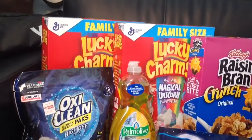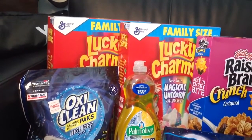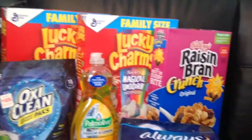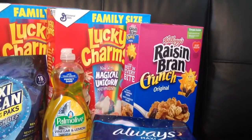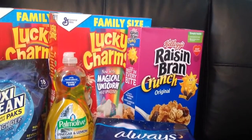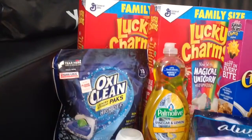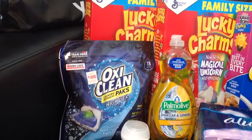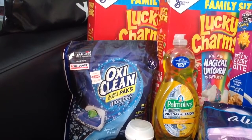The two boxes of Lucky Charms cereal that you see is $4.25 each, and there's a $1 coupon when you buy two. The Raisin Bran Crunch is $3 and there's a $0.25 coupon that applies to that. The OxyClean packs are price dropped to $3.95, and there's a $2 off coupon making it $1.95.